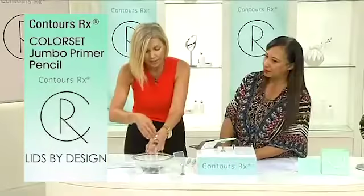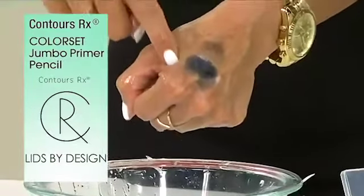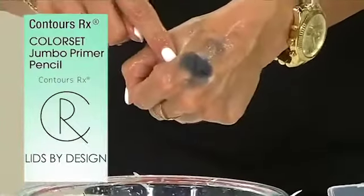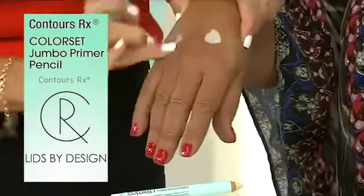I want to show you my entire hand — it deflects except where that is, and that's typical shadow. This is a generic shadow, but because I put the color set primer pencil on, it's going to stay. Let's just put some in there so you guys can really see it. Now first of all, if we want to blend it...